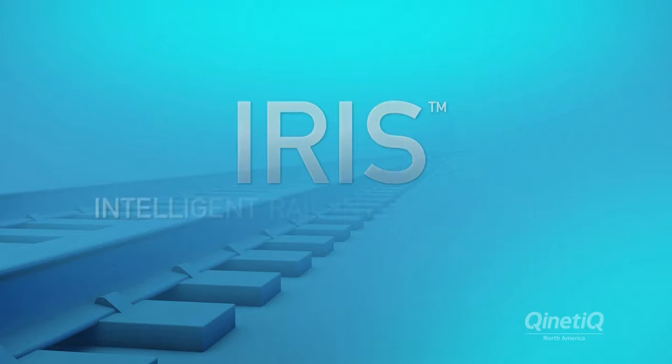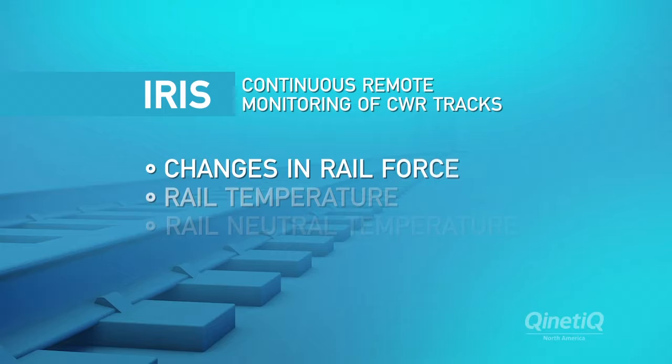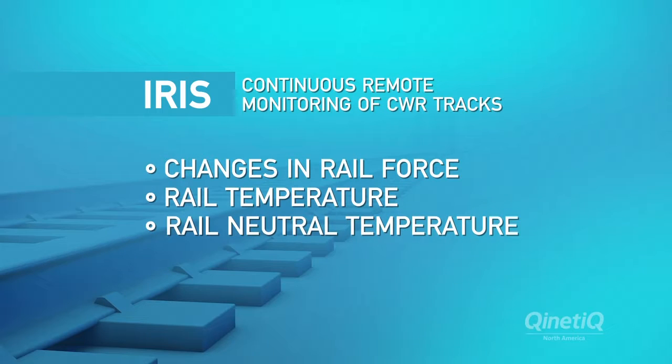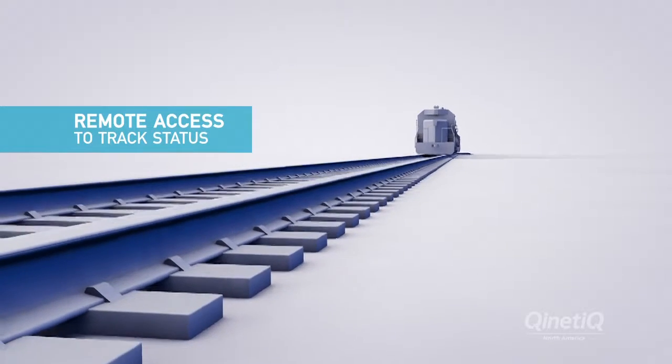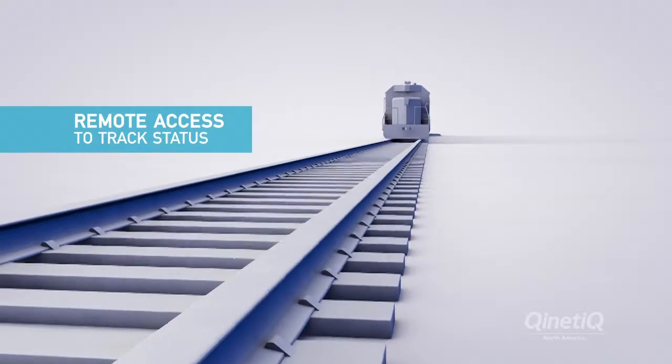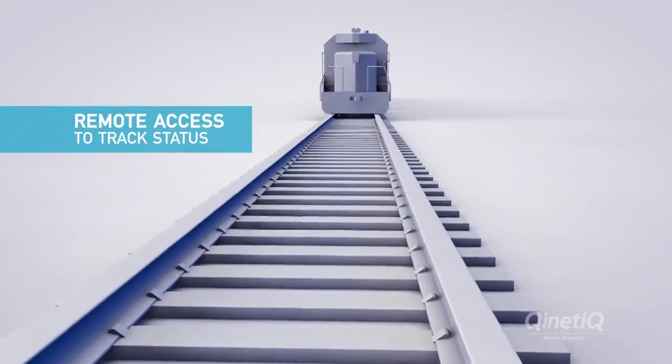It provides continuous remote monitoring of CWR tracks for changes in rail force, rail temperature, and rail neutral temperature. It provides remote access to track status and helps prioritize maintenance and identify short- and long-term problems with track integrity.